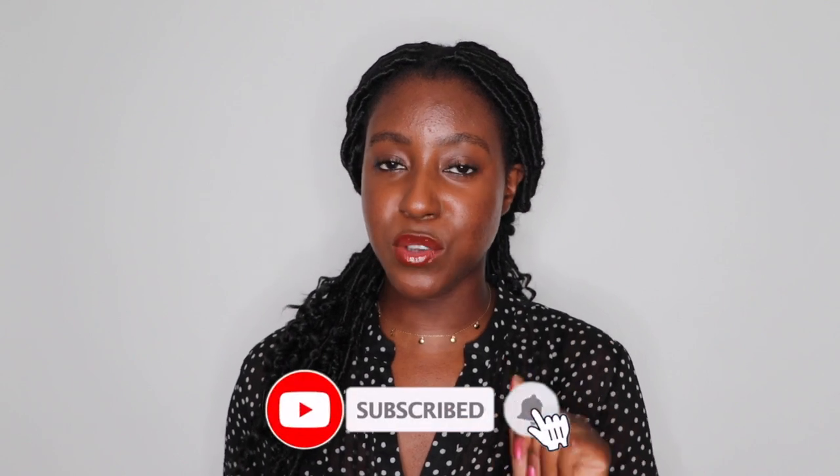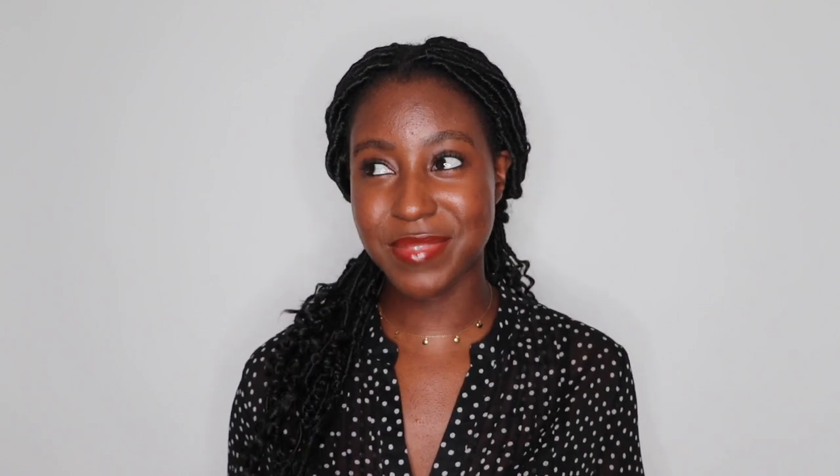In today's video, I'm sharing with you guys five beauty habits that you can incorporate right away into your skincare routine to level it up. If this is your first time seeing my face, my name is Lakeisha and on this channel I post a lot of skincare, makeup, lifestyle, and hair-related videos. If that is something you're interested in, make sure you are subscribed. And without further ado, let's get started.